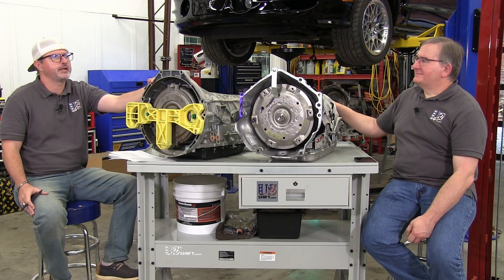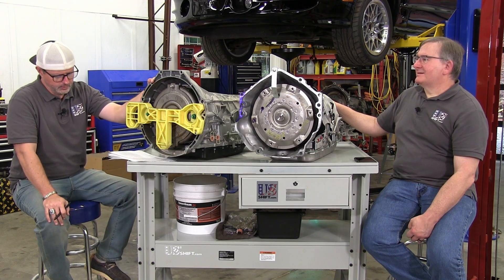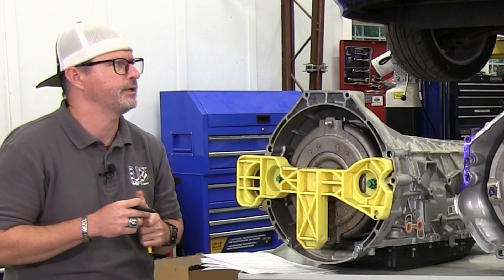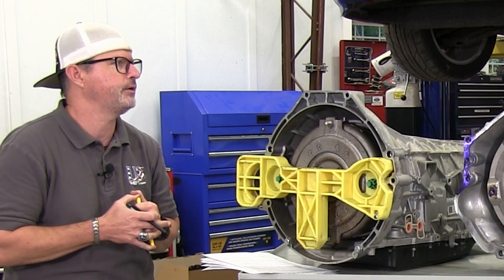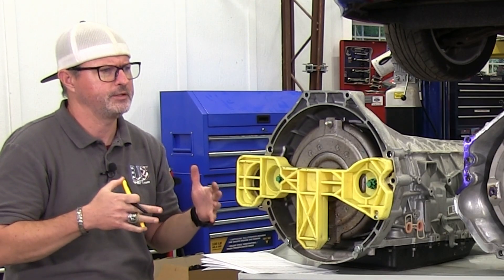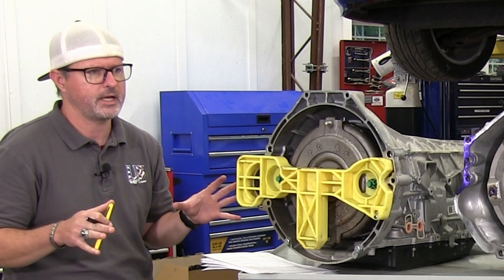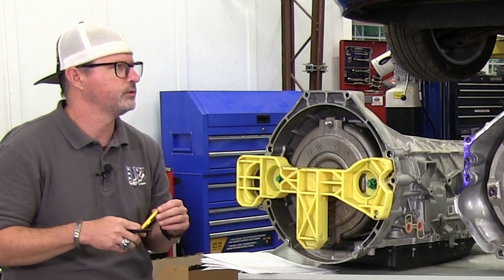It definitely enhances the experience and helps with the drag strip — it's like a separate product in and of itself. A lot of the complaints or rumors you hear about 10-speeds is gear hunting because there are 10 gears. You'll hear people complain it never knows what gear to be in, but that's only in certain OEM applications sometimes. That is not the case with our controller. There is no hunting.